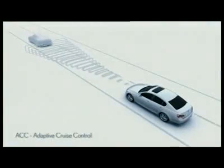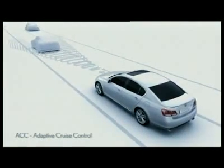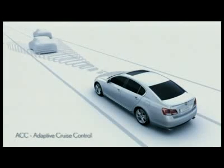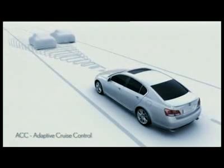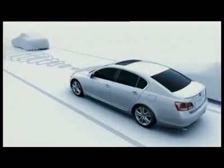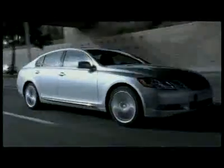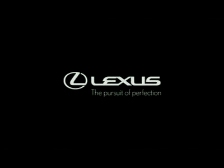By using the PCS front radar, the adaptive cruise control, when engaged, can automatically slow the GS450H to match the speed of the vehicle in front, and once the road is clear ahead, accelerate to the previously selected cruising speed.